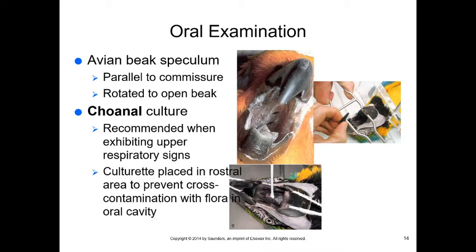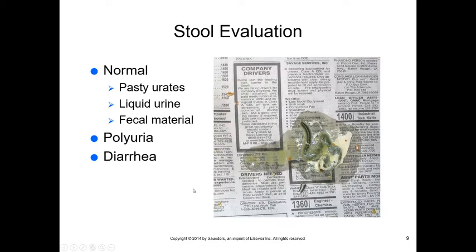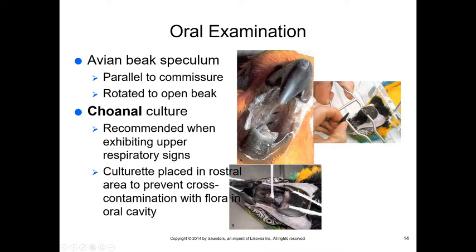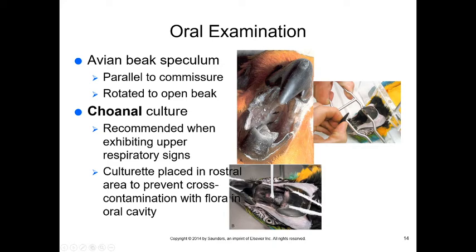We also need to do an oral examination, especially if the animal has difficulty breathing or discharge from the ceres — the nasal openings on top of the beak. Note the difference: the cloaca is at the rear; the choana is in the mouth (spelled C-H-O-A-N-A) and is the opening between the nasal passages and the mouth. Like a post-nasal drip in humans, if we see upper respiratory signs we want to take a choanal culture.